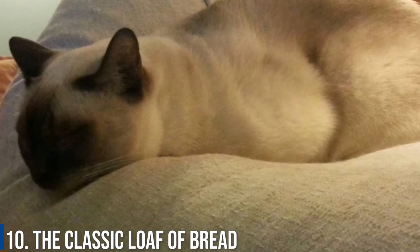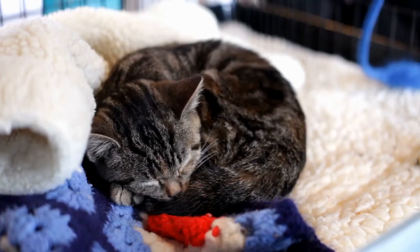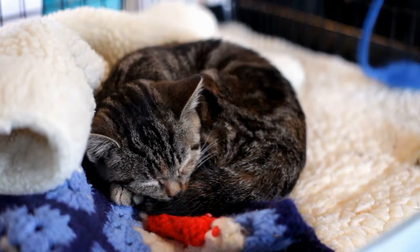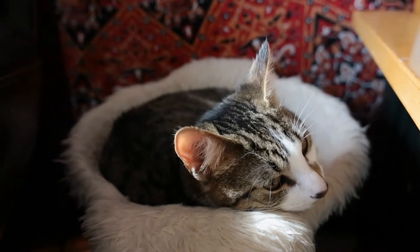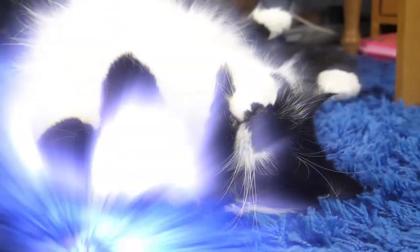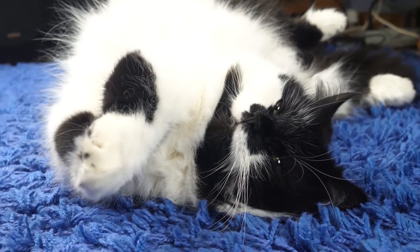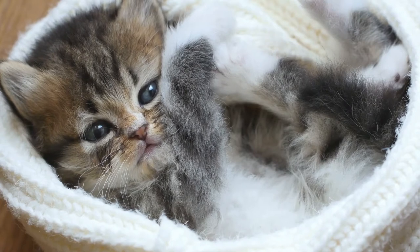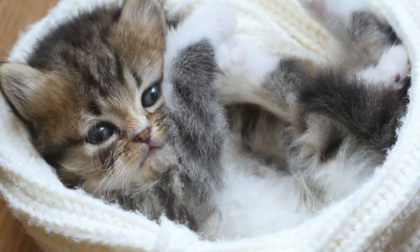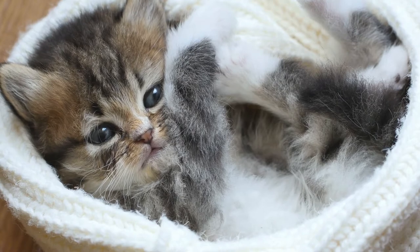Number 10: The Classic Loaf of Bread. We all love the loaf — it is well represented in social media through hashtags. A loaf is when a cat is upright but tucks its front paws underneath its body. The cat literally looks like a loaf of bread. Cats may take this position when awake or when sleeping. If they are in this position when sleeping, they probably won't stay in it for long, so this most likely means your cat is having a nap rather than a major sleep.